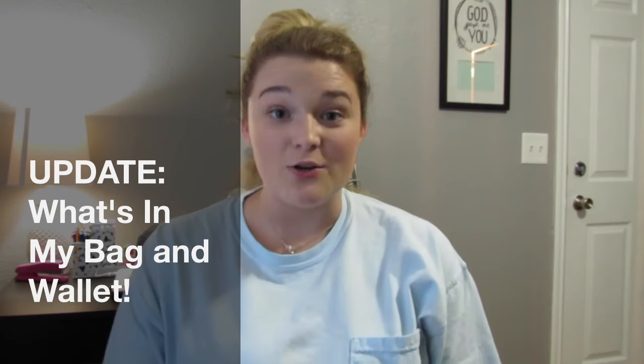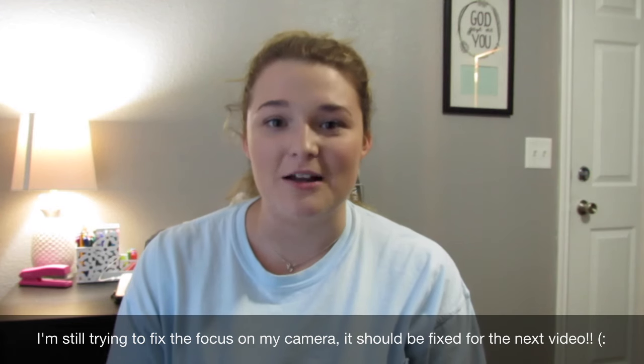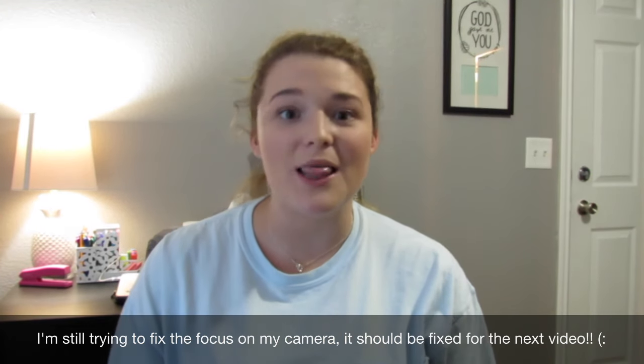Hi everybody, my name is Whitney and welcome back to my channel. Sorry I've been a little MIA lately — I've moved into my apartment for my junior year of college. I know it's a little different than my usual setup, so if you want an apartment tour or room tour, let me know in the comments. Today the video is going to be a 'what's in my bag' slash 'what's in my wallet.'